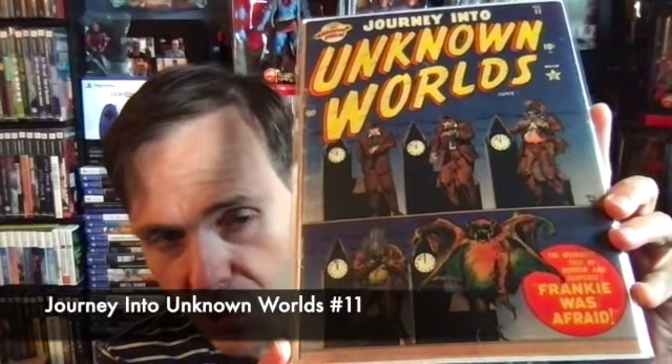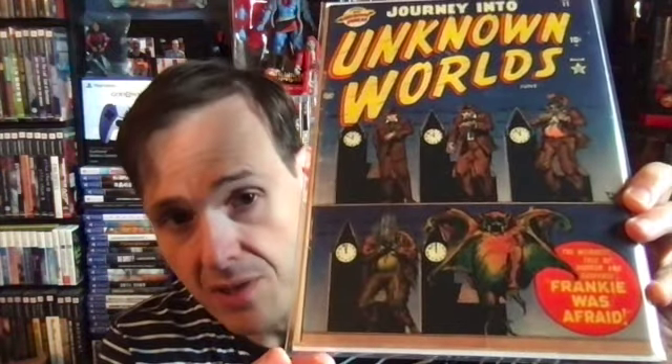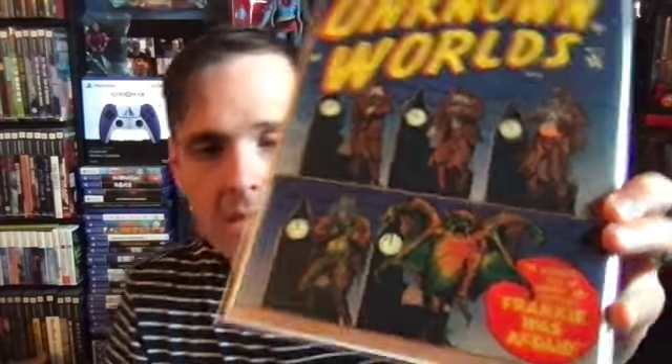Here I have Journey into Unknown Worlds number 11 — this is pre-code horror. It has a transformation cover, which has become popular over the last couple of years in pre-code collecting. Journey into Mystery 16 is a well-known pre-code vampire transformation cover where you see the guy half-transforming into a creature bat. This one is similar but not as striking — it has too many transformation stages that kind of take away from it, but still cool nonetheless. Marvel, which was Atlas at this time, really had a lot of cool titles that are just forgotten about.